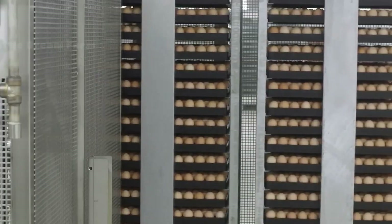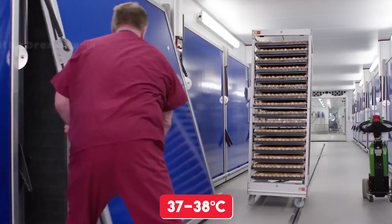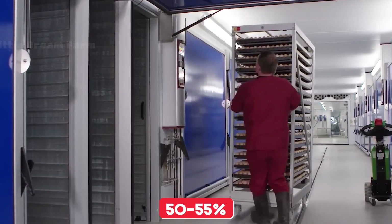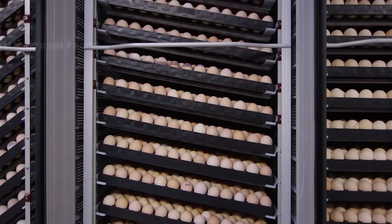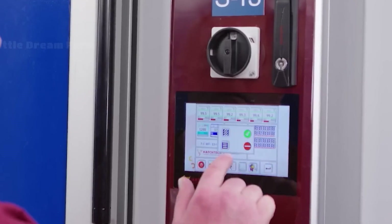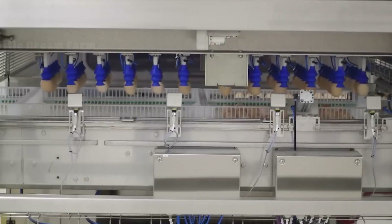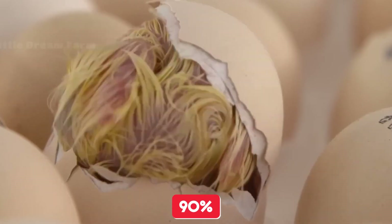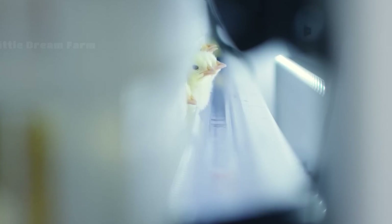Once at the hatchery, the eggs are placed in advanced incubators that maintain precise conditions — temperatures of 37 to 38 degrees Celsius and humidity levels between 50 to 55 percent — to mimic the natural environment. These machines also rotate the eggs every hour to prevent the embryos from sticking to the shell. During the 21-day incubation process, advanced sensors and monitoring systems track the progress of each egg. By the end of the cycle, over 90 percent of the eggs typically hatch into healthy chicks, thanks to these technologies. This efficiency ensures a steady supply of chicks for further growth.